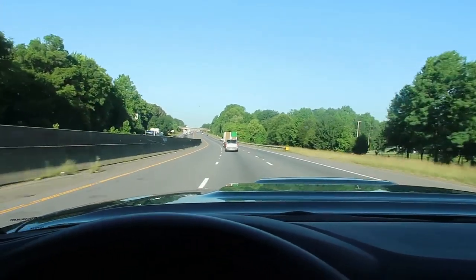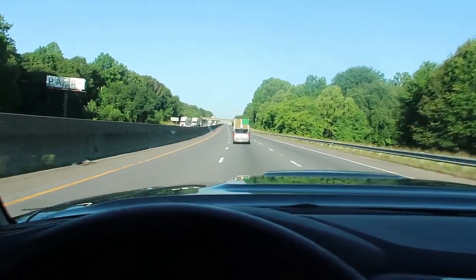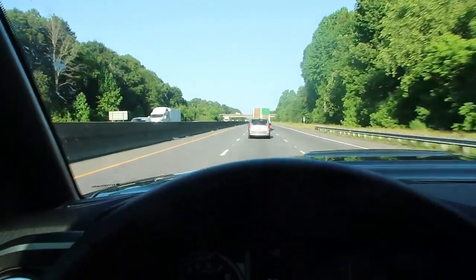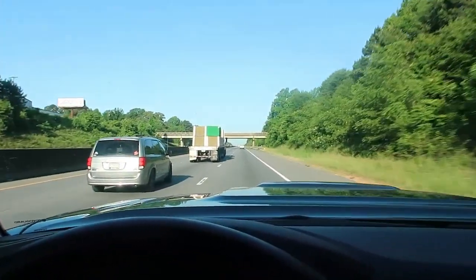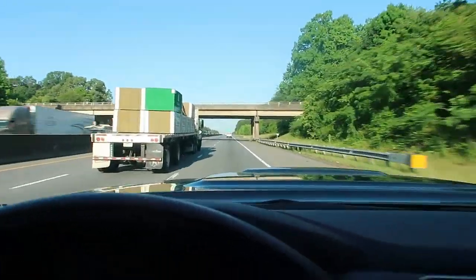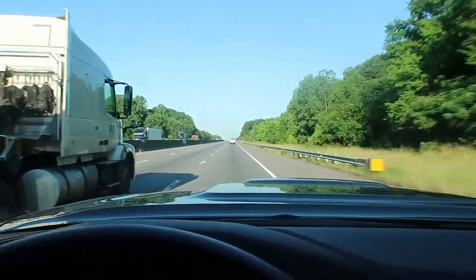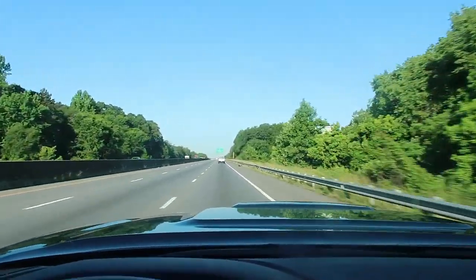Now watch how long it takes for me to get up to speed. I'm going the speed limit by the way. All right, I'm about to switch lanes. You guys see how the engine is screaming at you? People might say 'oh, because you pressed your foot down,' but it took so long to get up to speed.